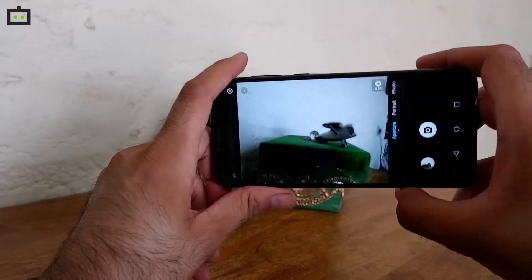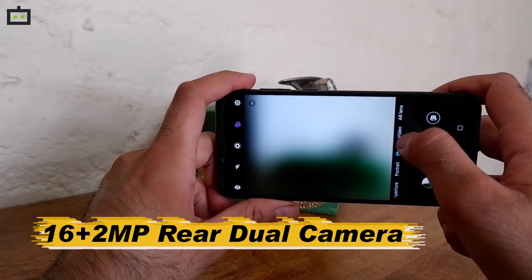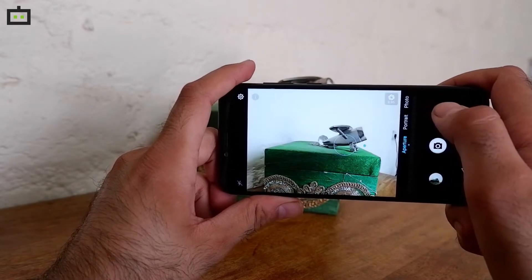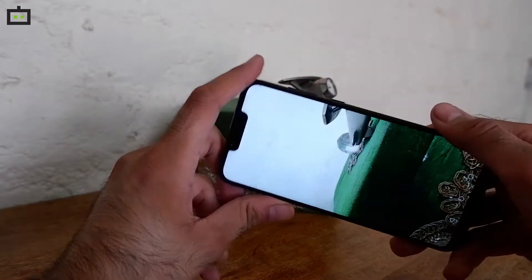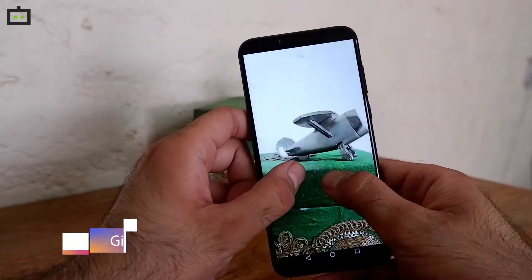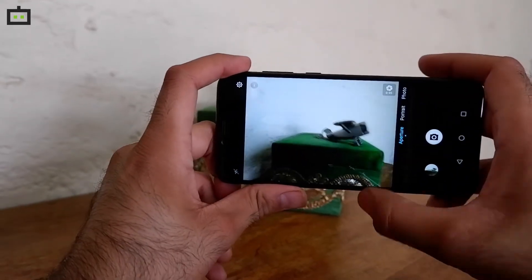Coming onto the camera, the smartphone features a 16MP plus 2MP rear camera setup. The 16MP primary sensor comes with an f2.2 aperture value and the 2MP secondary camera works on a slightly darker f2.4 aperture value. Like previous Honor devices, Honor Play also uses machine learning algorithms to step up the camera performance. With AI mode enabled, the camera can recognize various shooting scenes and modify the basic settings for better image output.